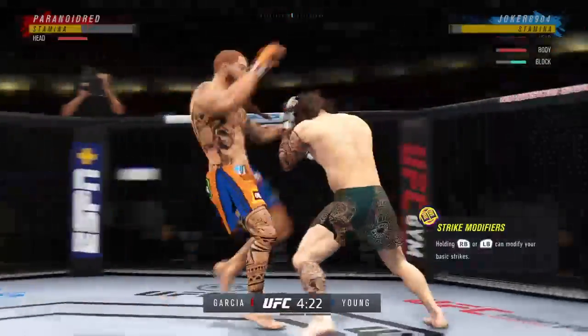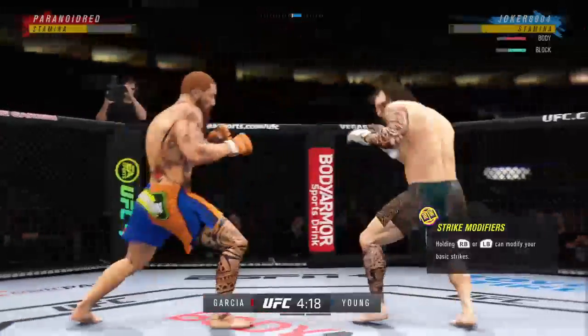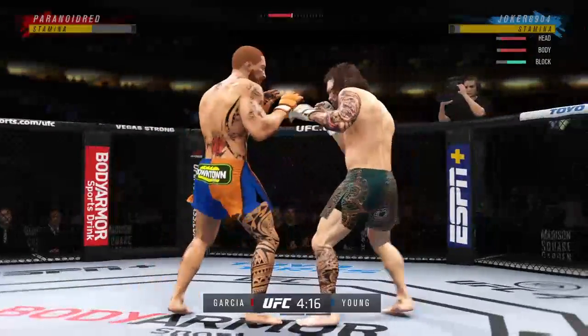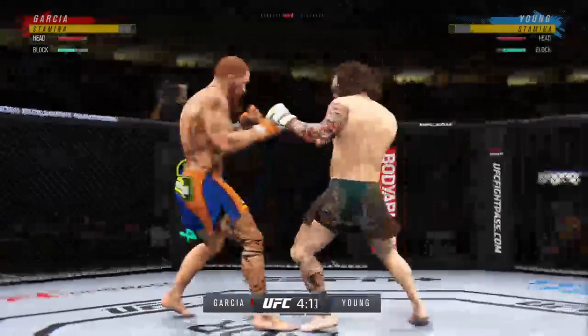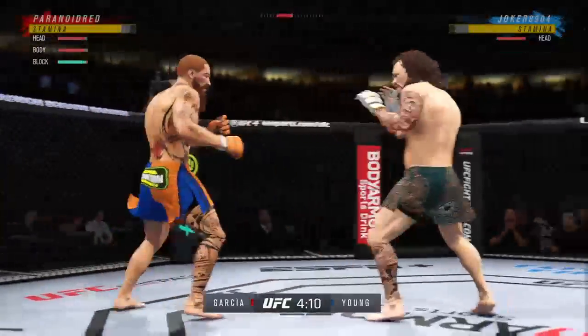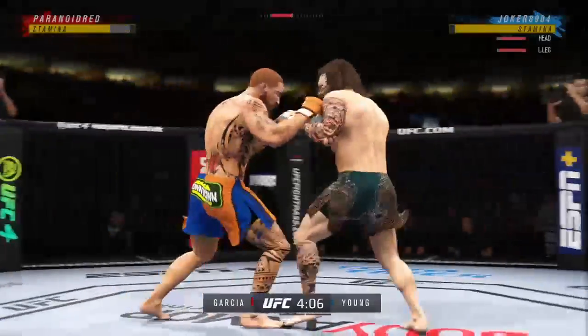He lands a punch there. Good connection. So fast, so accurate. Watch the ability to land anywhere. Really timing his shots nicely. Good tempo, very accurate, finding the range with relative ease. He's doing a great job of really overwhelming his opponent with activity. Look at how he turns his hip into that leg kick — these guys throwing early.